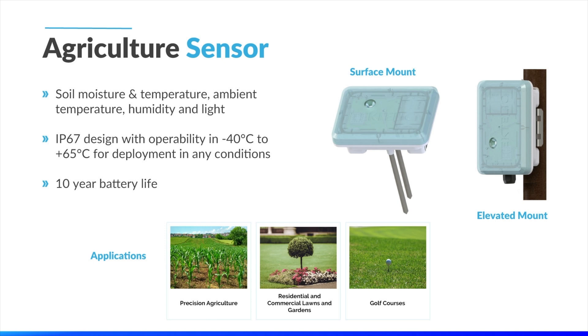Moving into key solutions in the smart agriculture space, this is the Tektalik agriculture sensor. Capable of achieving a 10-year battery life, meaning you can set it out in the field and not have to worry about it. It's used to monitor soil moisture, soil temperature, ambient temperature, humidity, and light, and is designed to be operable in any weather conditions from minus 40 to plus 65 degrees. As you can see, there are multiple mounting options based on your deployment requirements — the device can be pushed right into the soil or mounted on a wall, pole, or fence post with the sensing probes going down into the ground.